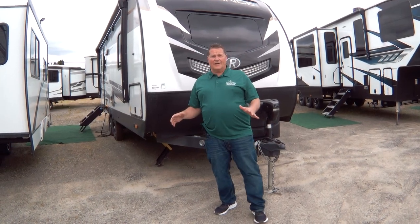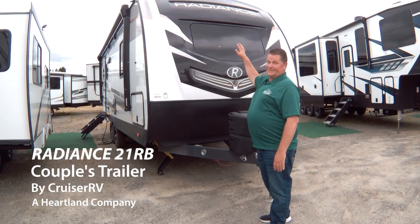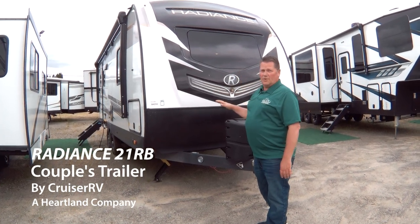Hi, it's Camper Randy, and it's time for another tour of a great RV here at Speedway RV in Monroe, Washington. The RV we're going to take a look at today is in our Radiance line — it's a 21 RB.